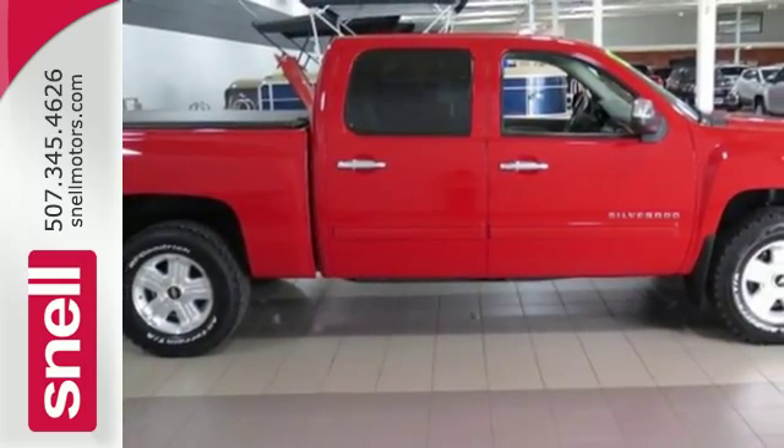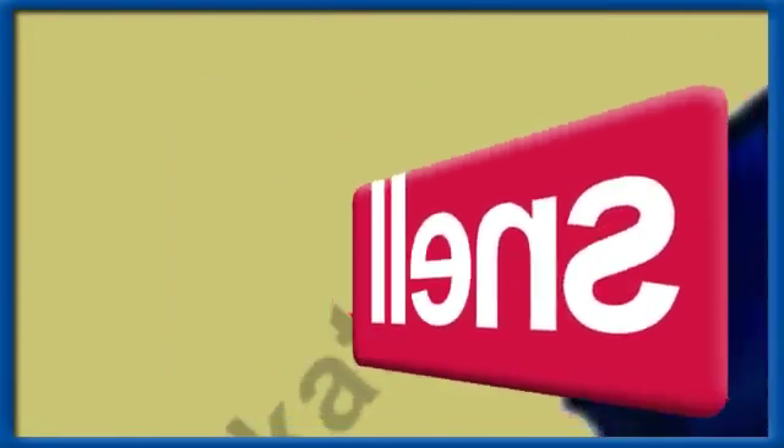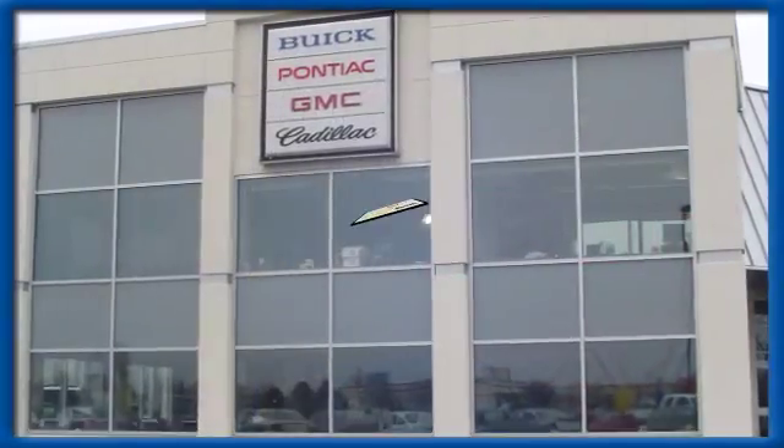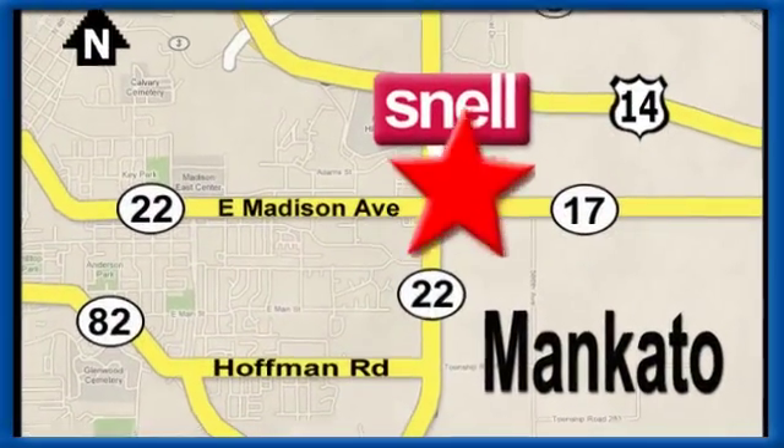See for yourself today. Snell Motors, proudly serving the Mankato area since 1951. We're conveniently located on the corner of Highway 22 and Madison Avenue, just south of the River Hills Mall.